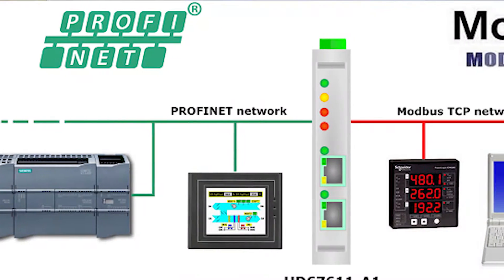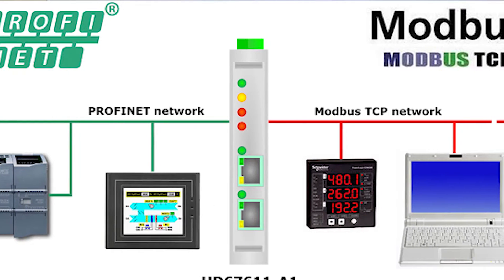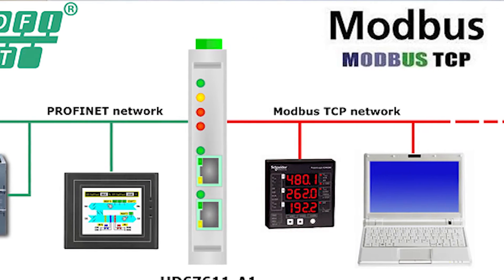What about Modbus TCP? Modbus TCP is part of the library in TIA Portal — it's native. So if you have devices such as power meters, process instrumentation, or even a Schneider PLC, Modbus TCP communications is a standard and there are a lot of devices out there that support it, so that information can be communicated back and forth from this processor.